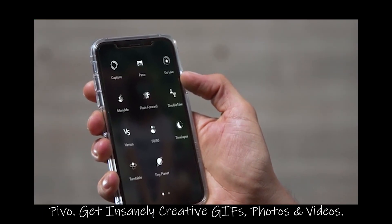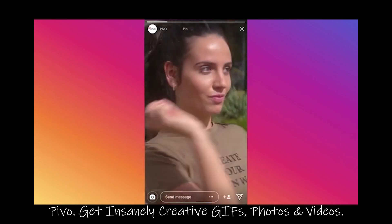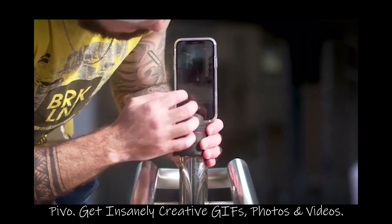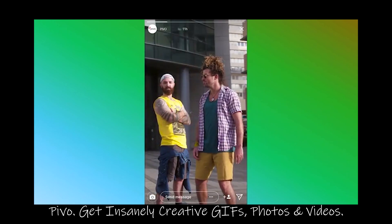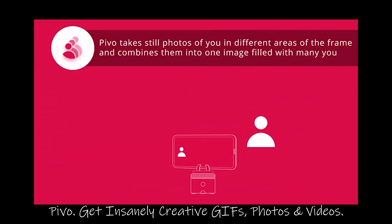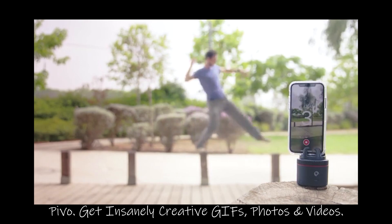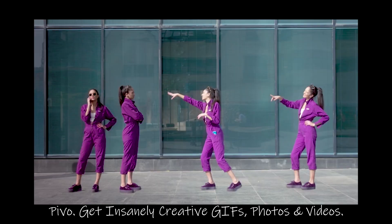Pivo has a lot of quick creation modes. This is versus mode — good for rap battles, but also for split-screen content with a friend. This is many me, for a shot with many you — even a version coming to hug you while you look at the entire thing laughing.